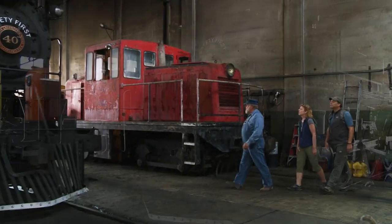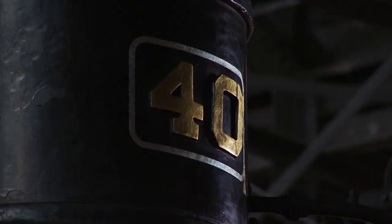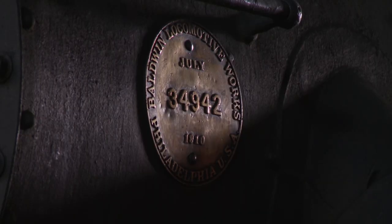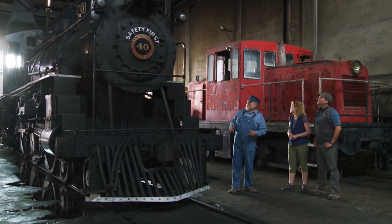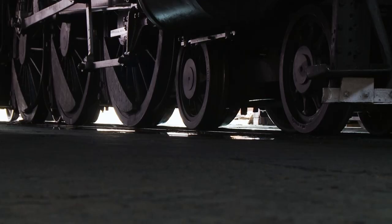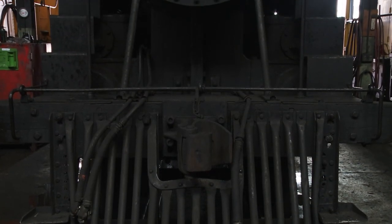Welcome to the engine house. This is Locomotive Number 40, and she is the queen. She was delivered here in July of 1910 and has been here ever since. What makes her the queen? Well, if you take a look at her drivers, they're 69 inches in diameter. She hauled the passenger trains and carried four and a half million people to Ely.